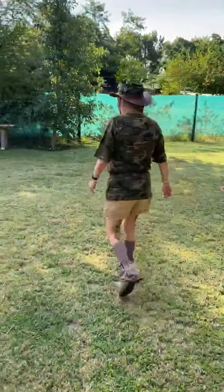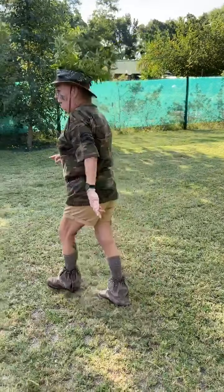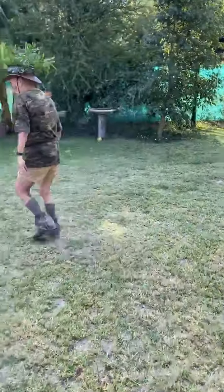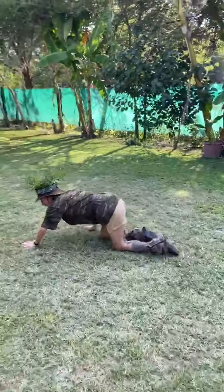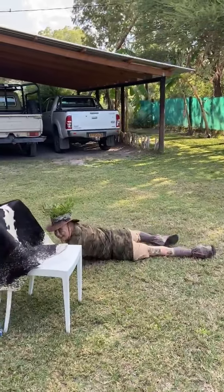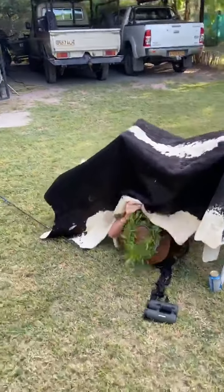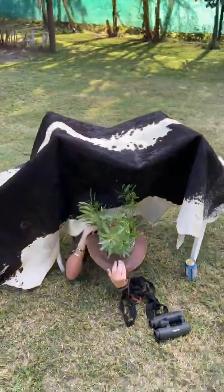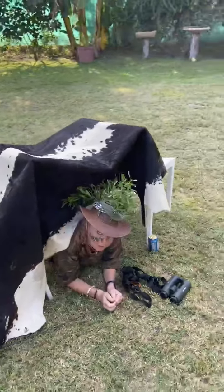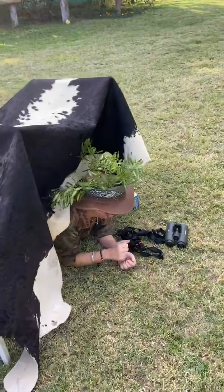You don't want to approach your blind too loudly or too obnoxiously — you want to be sleek and panther-like. So I'm going to leopard crawl into my blind so that no one sees me coming. Here we go! Okay, very camouflaged — no one can see me. I look like a cow standing in the garden, which is all good.